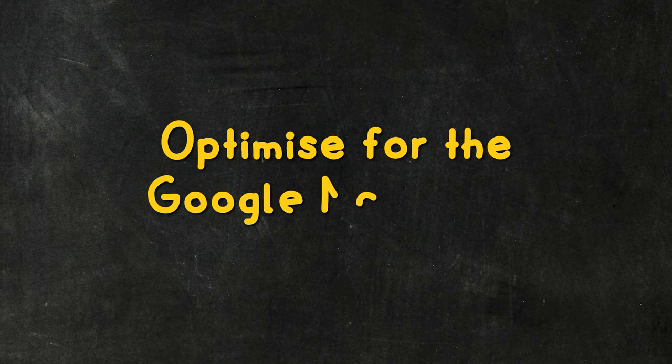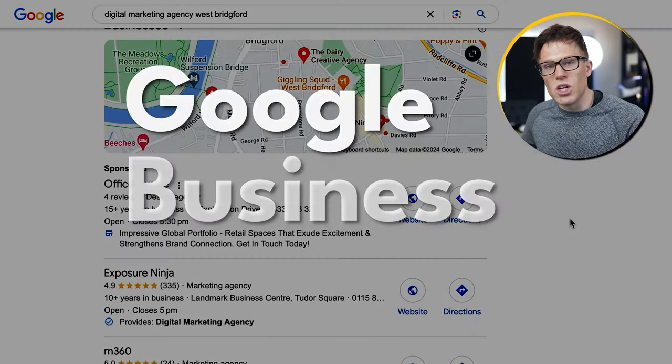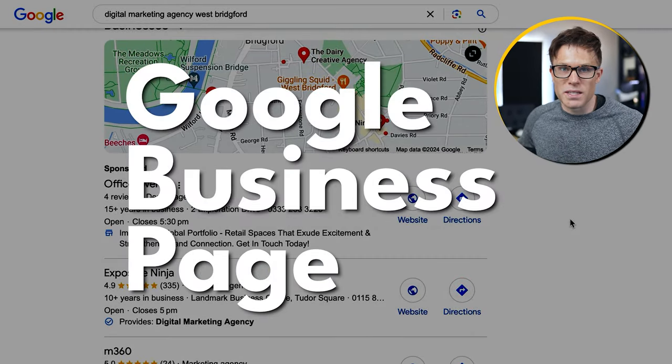Let's talk about the Google local map pack. How do we get visibility in here? This is the main battleground for most local businesses because it shows your business, your location, and it's a very enticing listing that can get people clicking and coming to your website. In order to do this, you need a Google Business page.